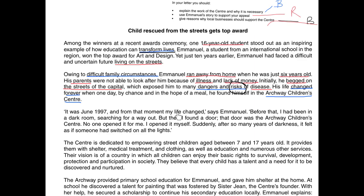It was June 1997, and from that moment my life changed, says Emmanuel. Before that, I'd been in a dark room searching for a way out. But then I found a door, and that door was the Archway Children's Centre. No one opened it for me — I opened it myself. Suddenly, after so many years of darkness, I felt as if someone had switched on all the lights. I've got to use my own words here, but the key point in red is this idea of self-determination — he took his destiny into his own hands, but that was only possible because of Archway.